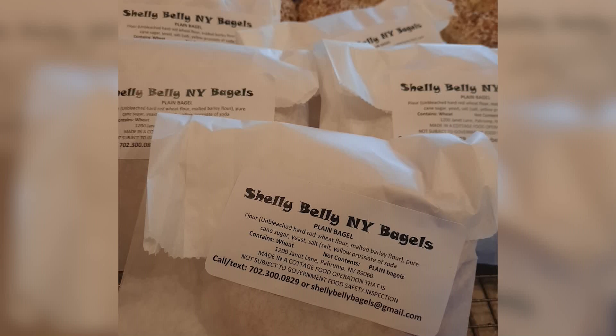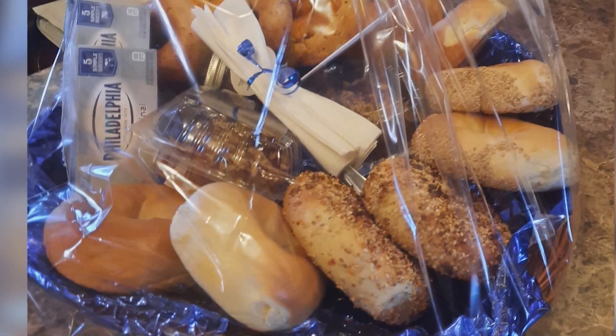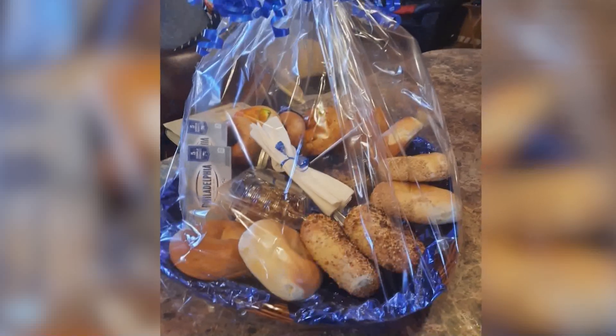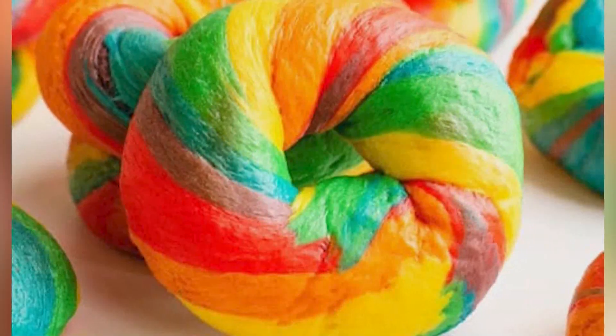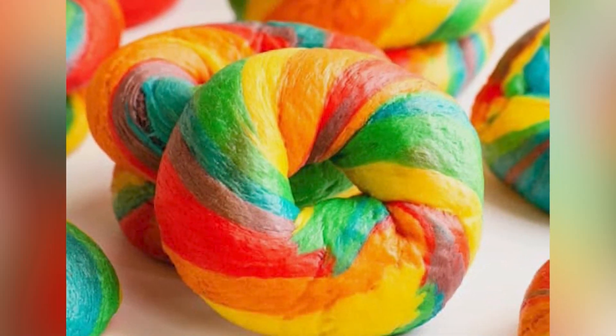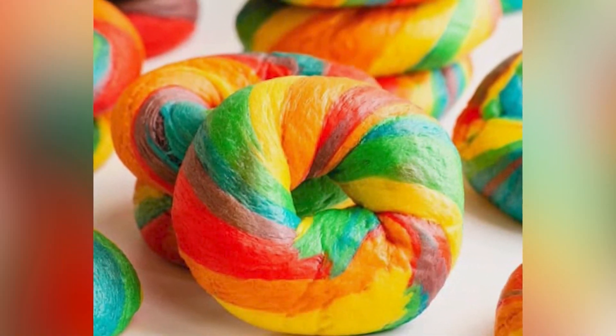Her flavor lineup includes jalapeño cheddar, Flamin' Hot Cheetos, rainbow bagels around the holidays, garlic baked right into the dough, and onion right in the dough. Pre-orders are strongly recommended since she's running out quickly. You can text or call her at 775-469-9064. Text your order and she'll send you her flavor flyer so you know all the flavors available — just tell her what day and time and it'll be ready.